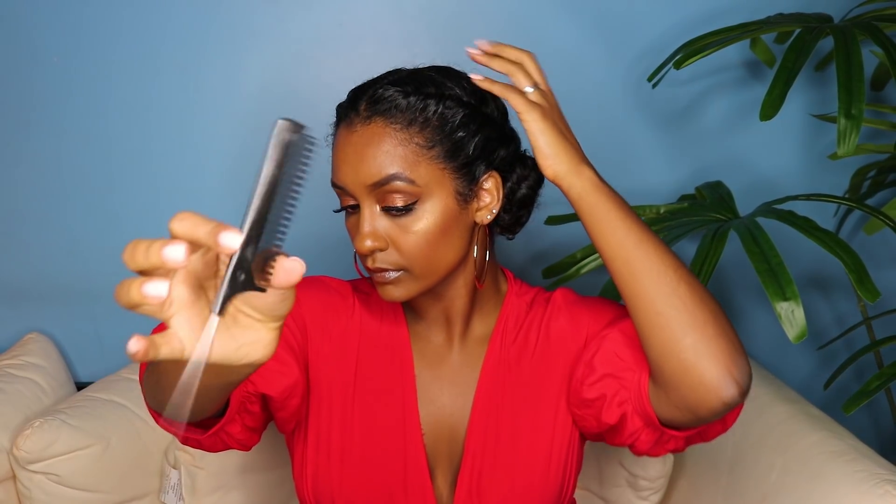Before finishing this hairstyle, I'm just going to use the hold mist to secure any flyaways and to really sleek down my edges. Okay guys, what do you think? Here's the next look — let me know so far which one's your favorite down below in the comment section!